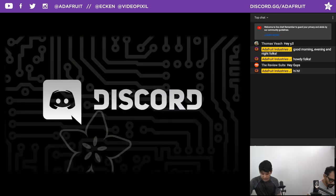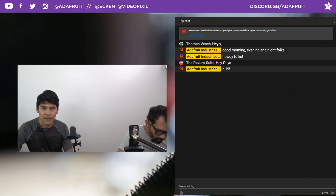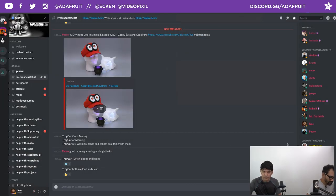We're hanging out in the Discord chat room in the live broadcast channel, and also in YouTube and Facebook. We'll stick with those three. Good morning to everybody — Thomas is hanging out, The Review Suite is also here, Troy Gar is in the Discord, and a couple of people in Facebook. Thanks for joining! We have some fun stuff to share. Let's go ahead and jump into this week's project.